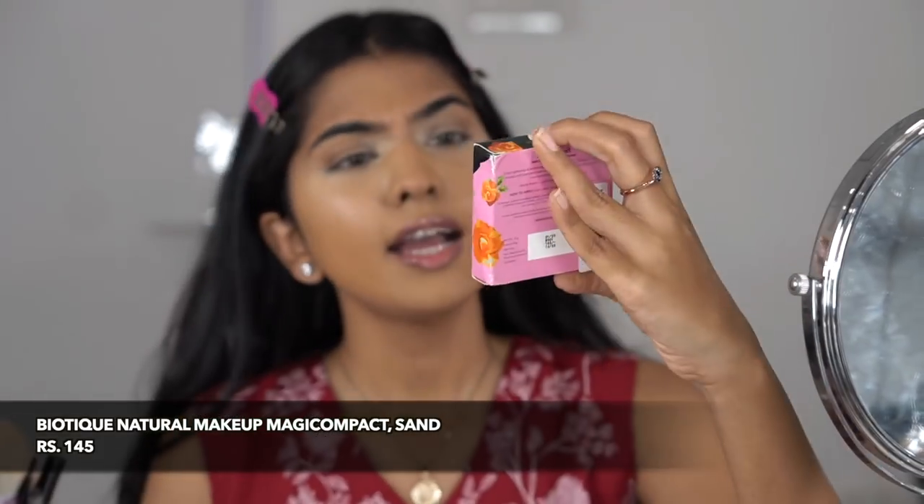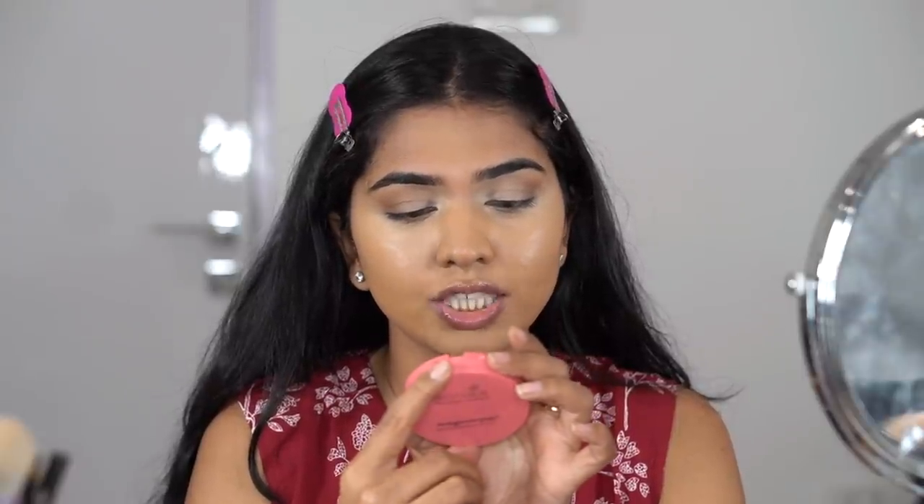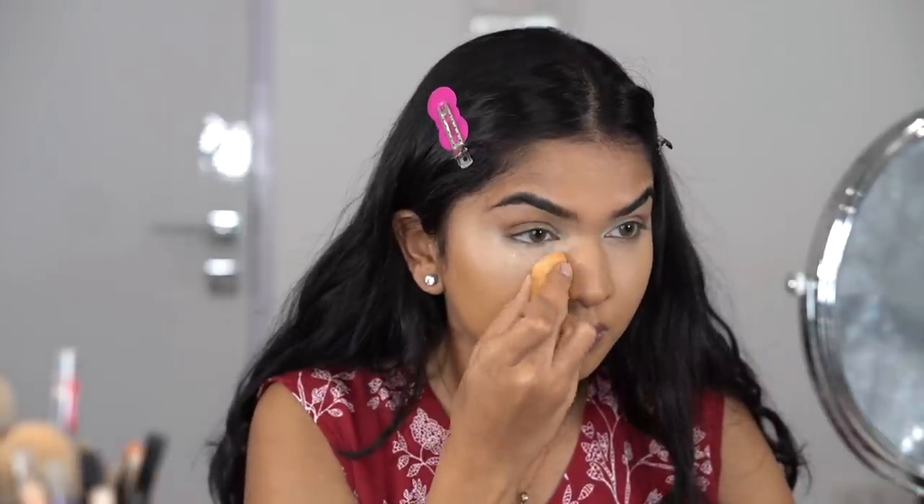To set the concealer I'm using two different powders to compare. On the right side I'll use my Laura Mercier powder, and on the left side the Biotech Magic Compact. One issue: this compact says 'skin lightening and whitening' — it's a makeup product, not skincare, so that's unnecessary. There also seems to be only one shade available. I want to give this concealer a fair test, so I'll see if it's the concealer or the powder causing any issues.